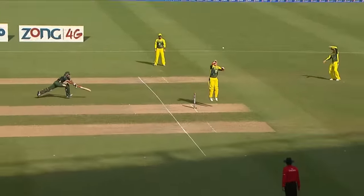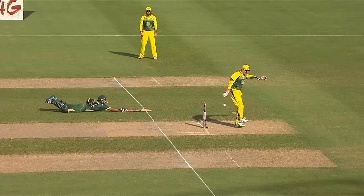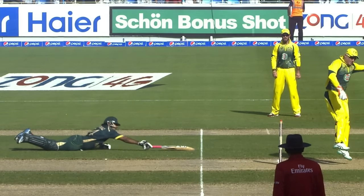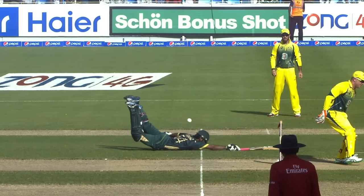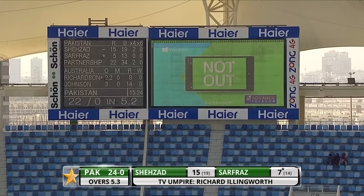The batsman looks confident. It's not the ideal throw. And he's made it, he's made it. That throw had been a bit closer to the stumps, the batsman was struggling. Not out.